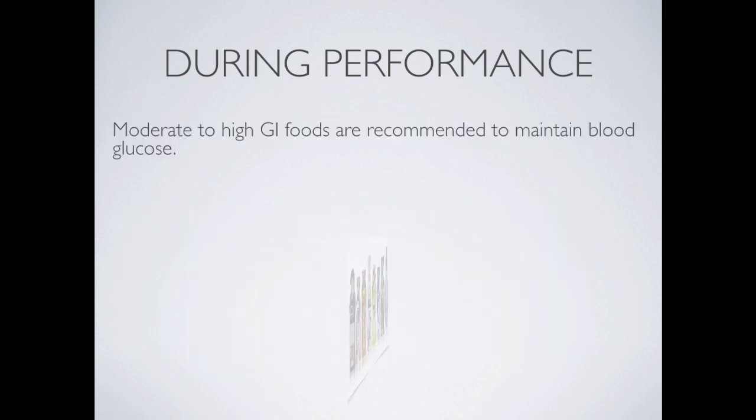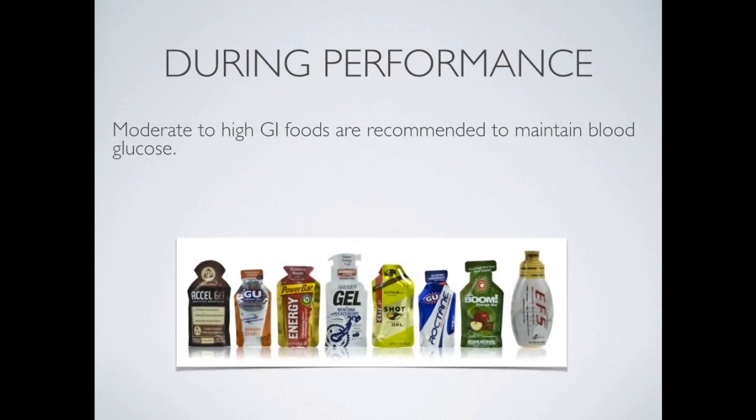You need moderate to high GI foods during performance because you want to maintain blood glucose. A high GI snack will provide an instant boost of glucose into the blood so the body can grab it and use it straight away.